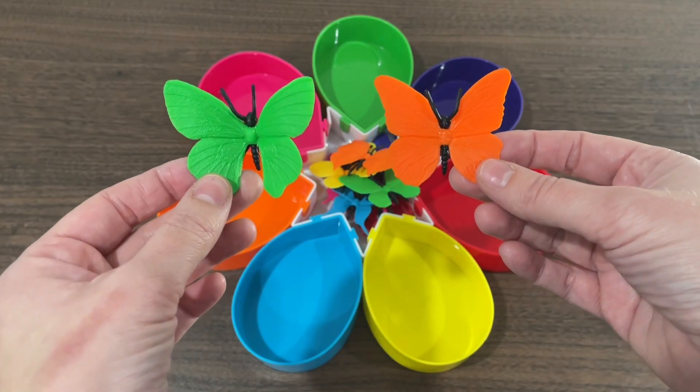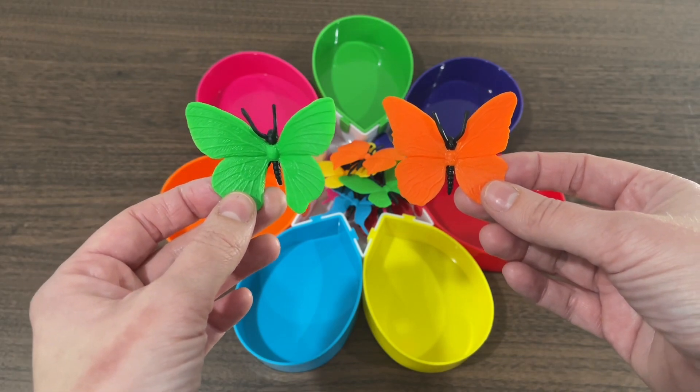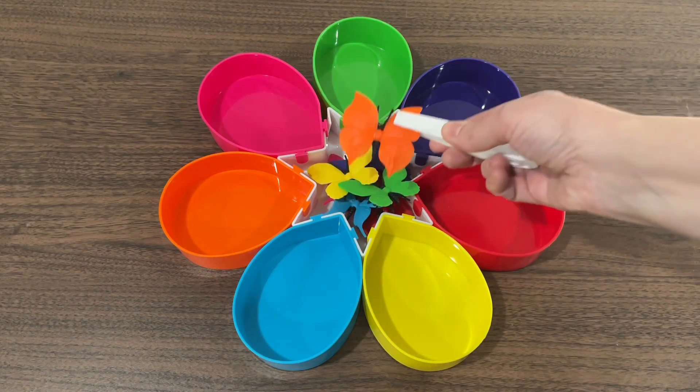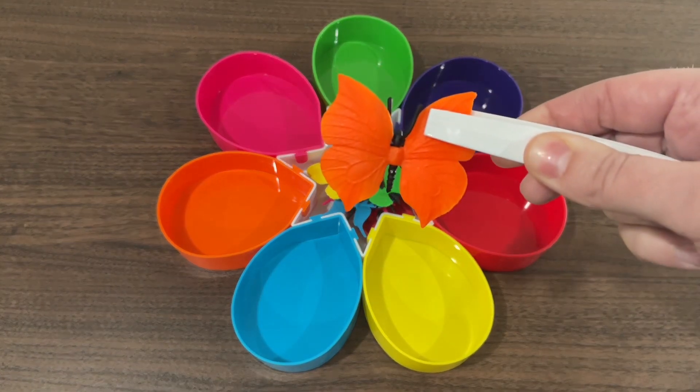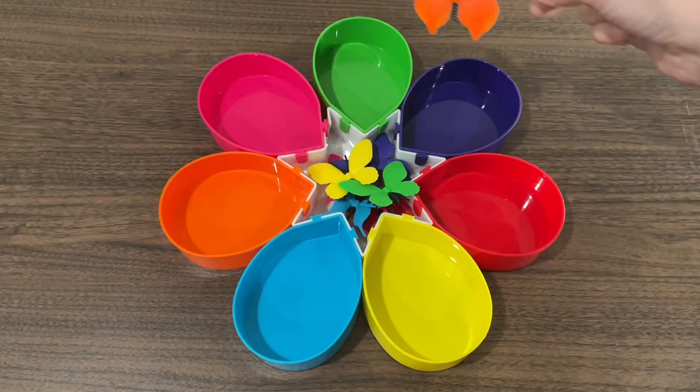Today we are going to use these awesome butterflies to help us learn our colors. Let's see which butterfly we get first. This butterfly is the color orange. Let's let it fly around until it finds its home.